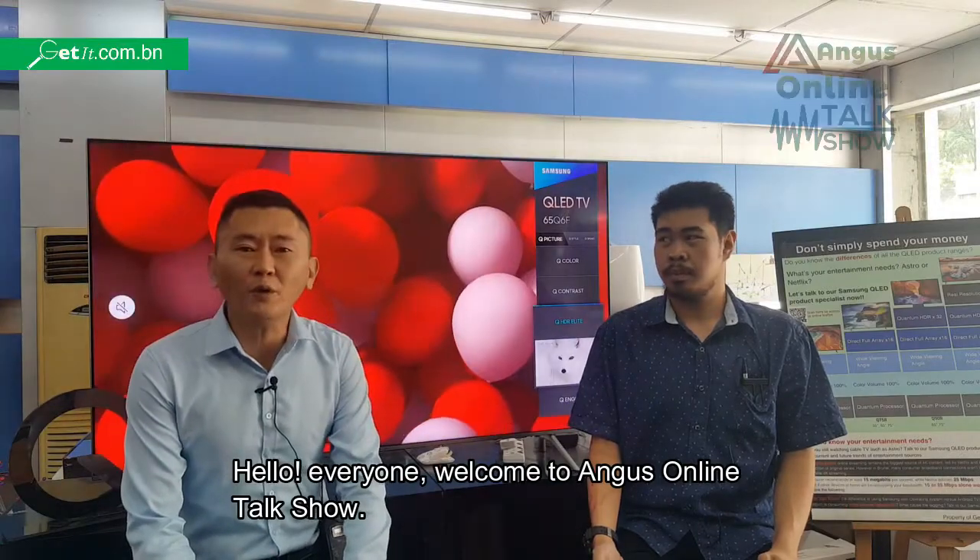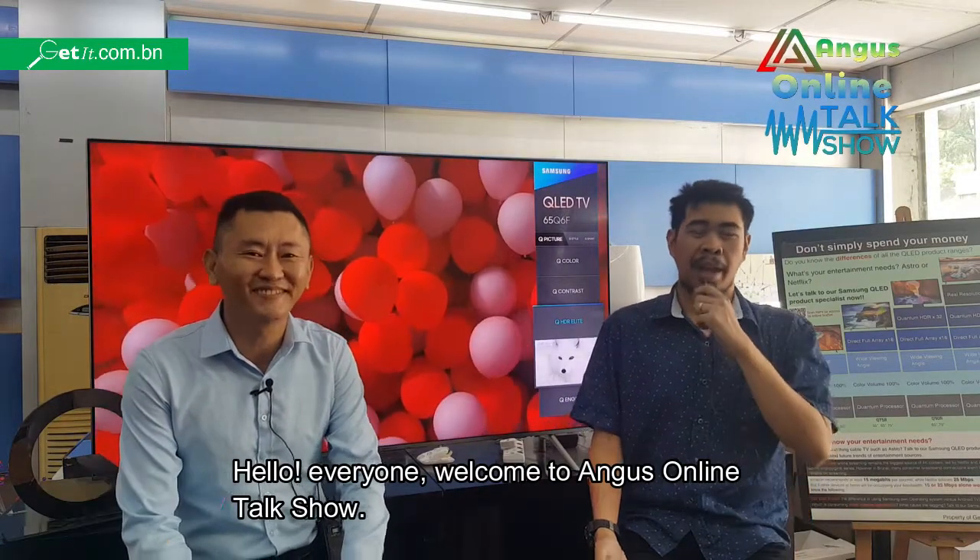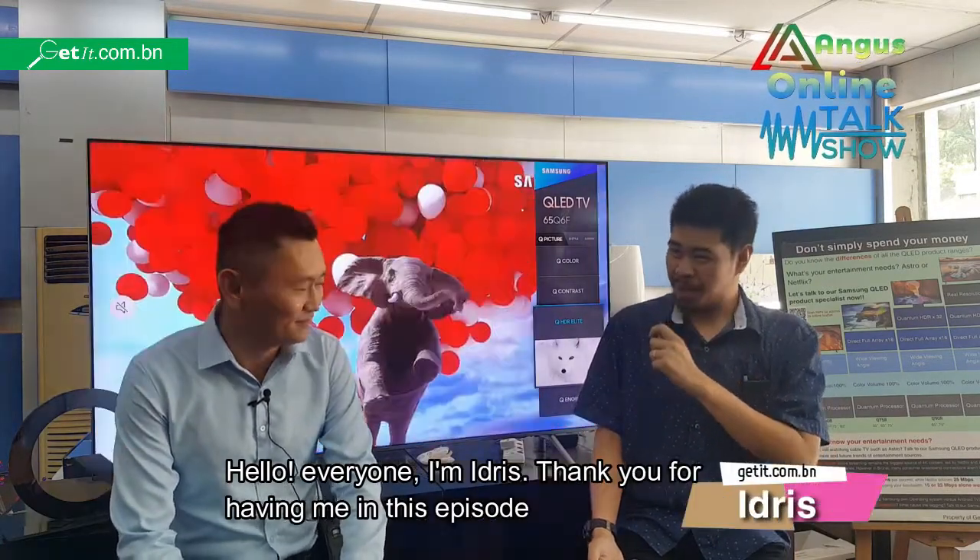Hello everyone, welcome to Anchor's Online Topshop. Hi everyone, I'm Inris, thank you for having me in this episode.